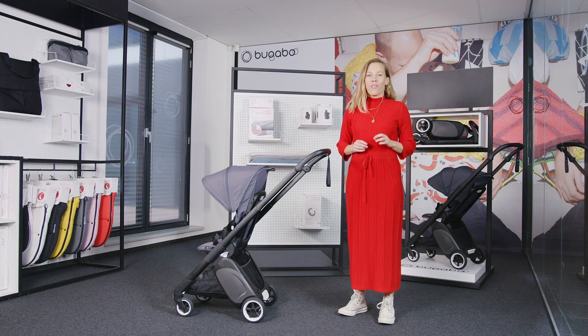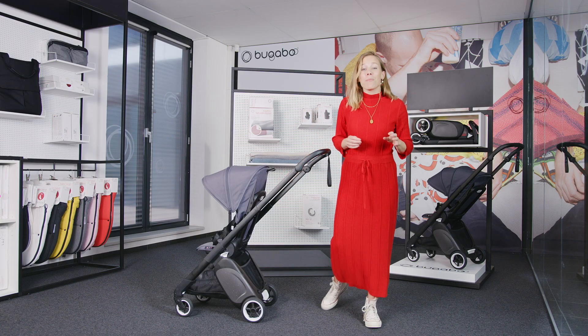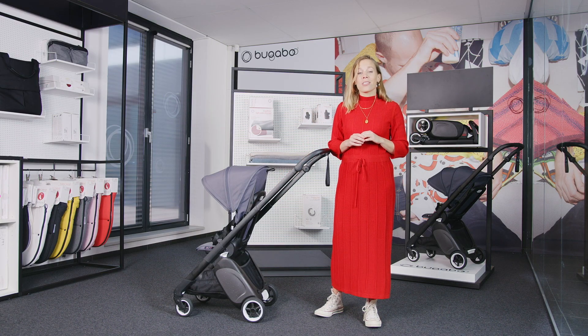You are always assured of a comfortable ride due to the advanced wheel suspension. Every little bump on the road is absorbed so your sleeping baby enjoys a smooth and stable ride, up or down the sidewalk curbs.